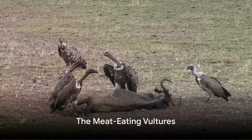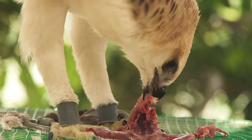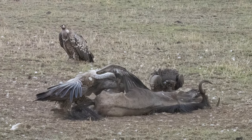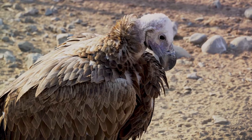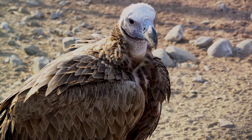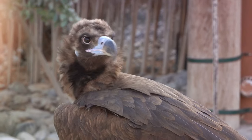First up, we have vultures. These birds are carnivores, but they're not into hunting. They like their meals already served — I mean dead. Their beaks are not as strong, but perfectly designed for their dietary habits. And no feathers on their heads — it's a skinhead for easy cleanup.